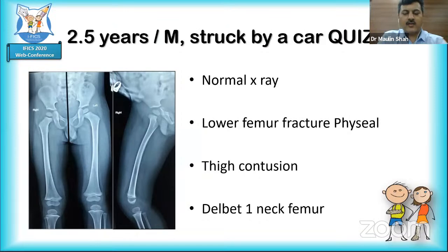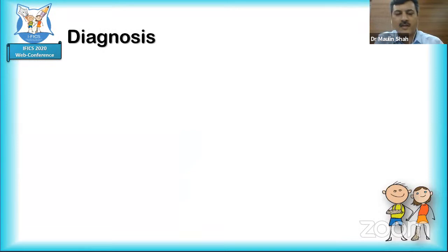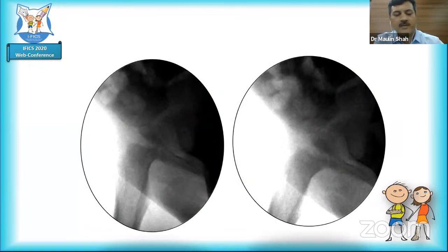Dr. Maulin presents: the primary surgeon only obtained an AP X-ray and initially treated this as a thigh contusion, sending the patient home. After one week, the child could not bear weight; a lateral X-ray was taken but diagnosis was missed again. Referred at two weeks, a frog lateral view confirmed a completely displaced Type 1 Delbet injury. Taken to theater, fluoroscopic reduction in slight flexion and internal rotation was achieved, fixed with smooth pins through the physis, and a hip spica was applied.